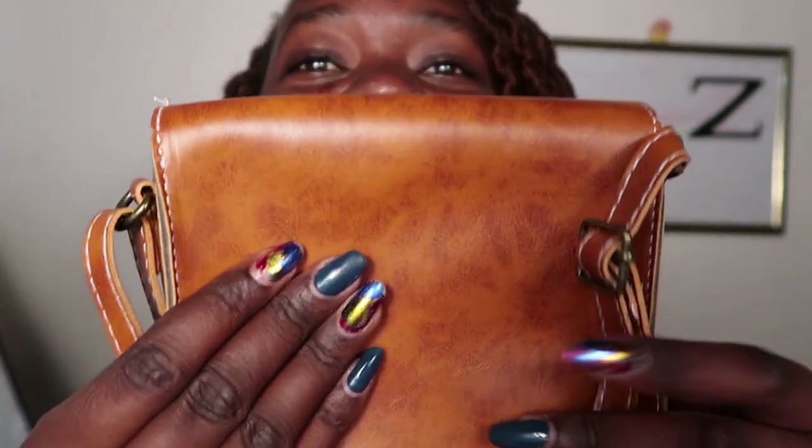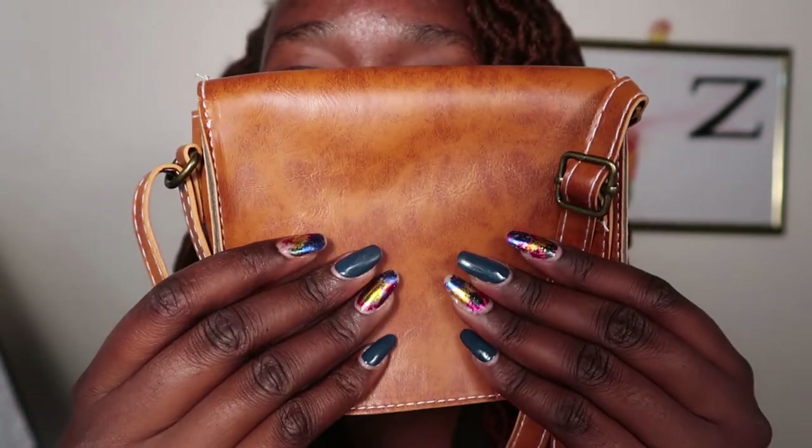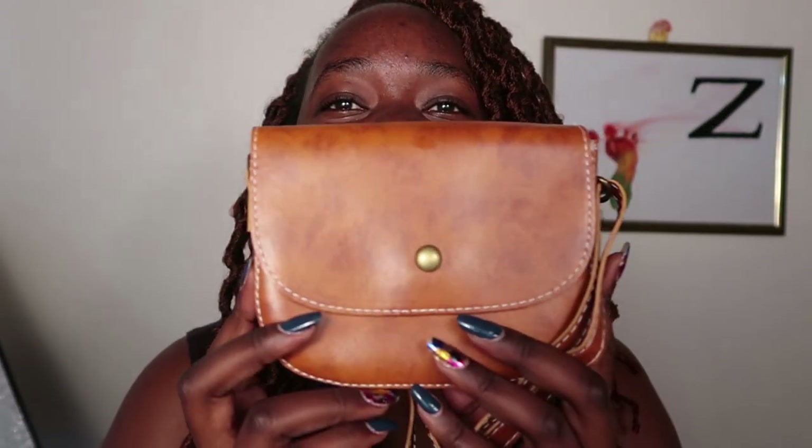In case you haven't noticed the nails, let me just show them off! So that is bag number six, and that is all the bags I got.